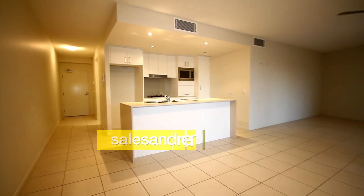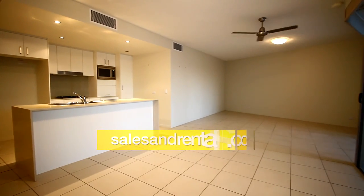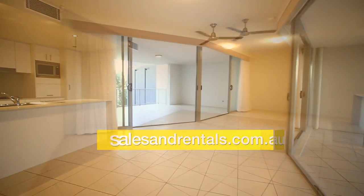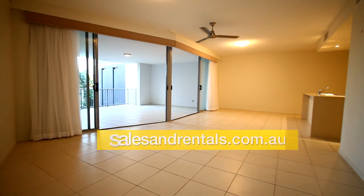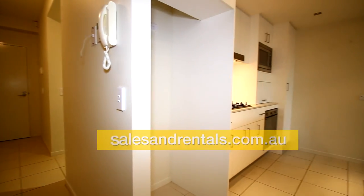Now let's discover the apartment itself. You've got the hallway from the entry, kitchen off to one side, and living room — it's decent sized. It's got twin stacking sliding doors which open out, ceiling fan, and ducted air conditioning throughout. Here's a closer view of the kitchen.